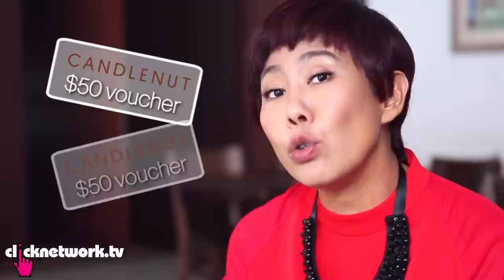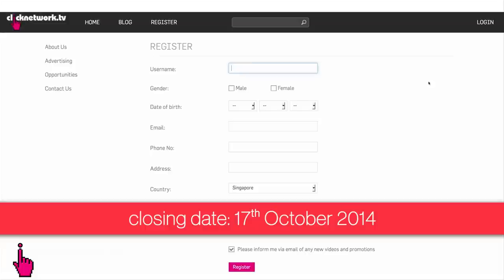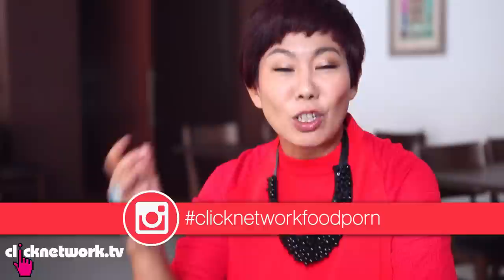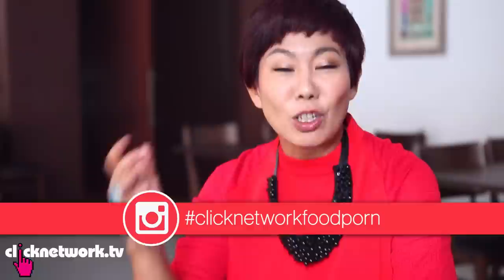That's it for this episode! The good people of Candlenut are giving away two $50 vouchers. If you'd like to win, leave a comment with a registered Click Network account and we'll pick two lucky winners. If you know of any food we should feature on this show, leave a comment or tag us on Instagram with the hashtag Click Network.